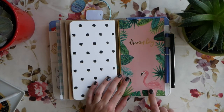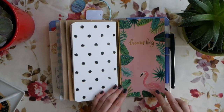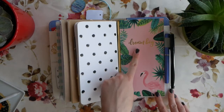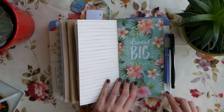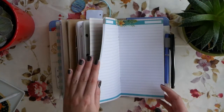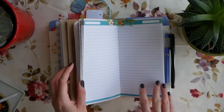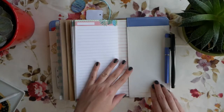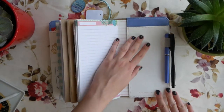The last notebook I have here is from Recollections. I don't particularly like flamingos - that's my mom's favorite - but I liked that it said 'dream big' and I liked the page design. It also has very good paper to write on. It's lined paper and I use it to write down creative thoughts as well - can't really show you because spoilers. I have this one inserted into the pocket since I'm not using that pocket as a pocket.